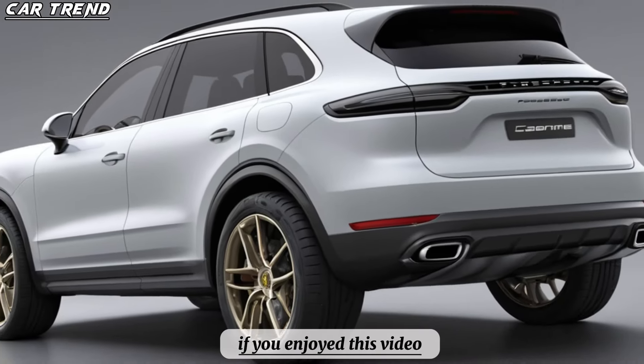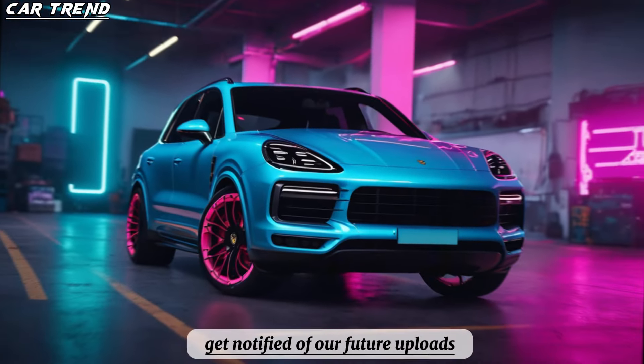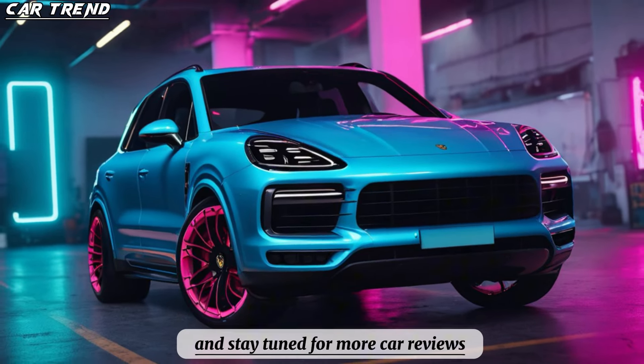If you enjoyed this video, please give it a thumbs up. Subscribe to our channel and hit the bell icon to get notified of our future uploads. Thank you for watching CarTrend, and stay tuned for more car reviews.